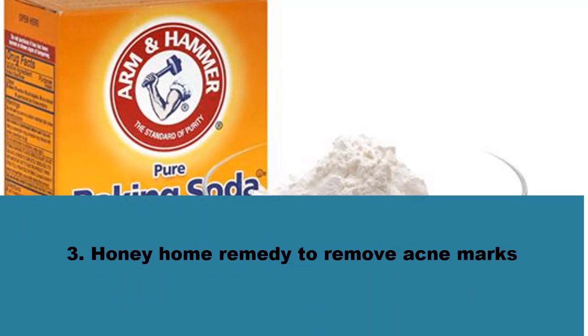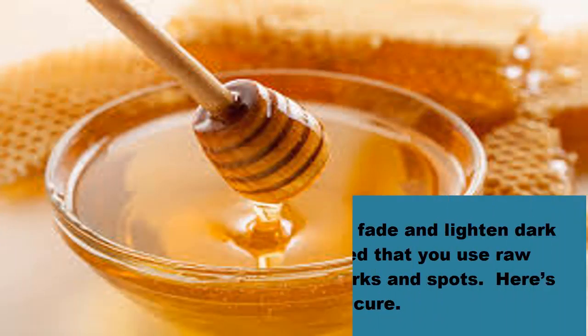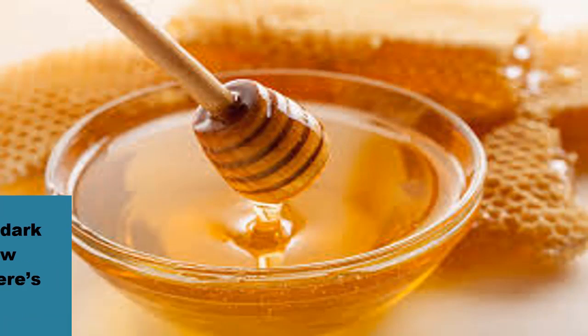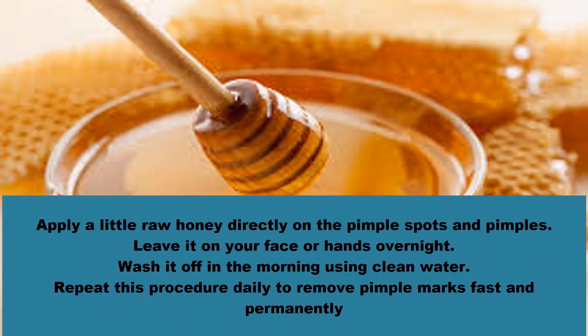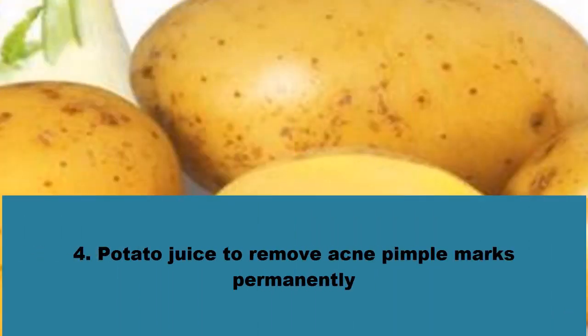Number three: honey home remedy to remove acne marks. Honey is a good home remedy for treating acne and red or inflamed pimples. It has antibacterial properties, making it a natural treatment for many skin problems. You can also use honey to bleach, fade, and lighten dark spots on skin. It is recommended that you use raw honey. Apply a little raw honey directly on the pimple spots and pimples, leave it on overnight, and wash it off in the morning using clean water. Repeat this procedure daily to remove pimple marks fast and permanently.